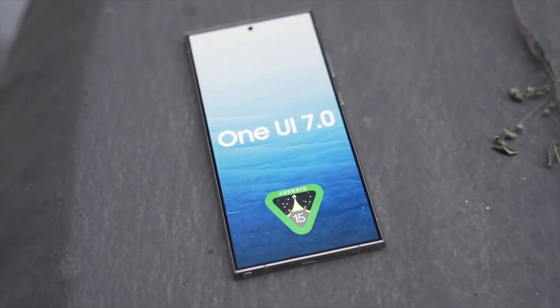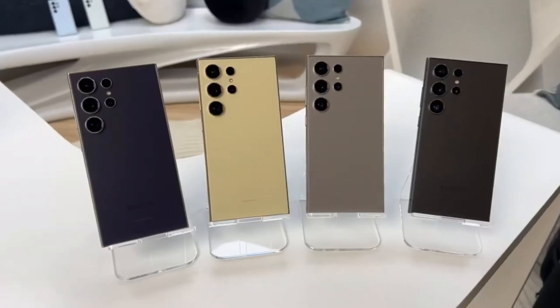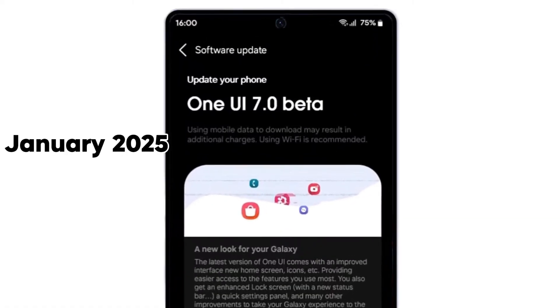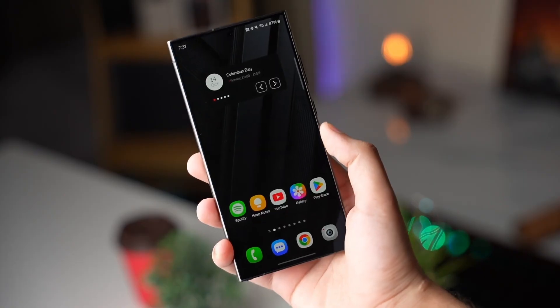Samsung's One UI 7.0, built on Android 15, is poised to redefine user experiences on Galaxy devices. With its release set for January 2025 alongside the Galaxy S25 series, this update isn't just incremental — it's transformative.